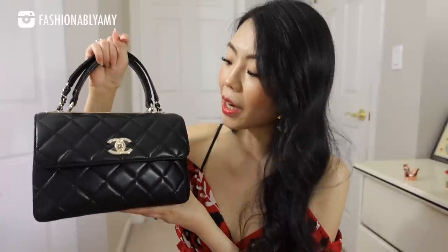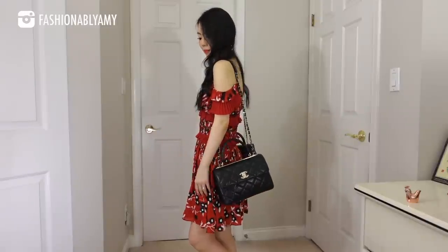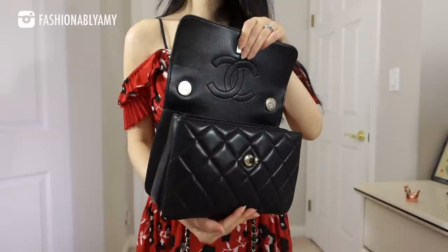The Trendy CC weighs 897 grams — almost two pounds. With two Samorga organizers added, it reaches 961 grams, or two pounds and two ounces. Its dimensions are nine and a half inches across, six and a half inches in height, and four and a half inches in width, though it can expand slightly. The top handle drop is about four inches, and the shoulder strap is 19.5 inches. On some seasons the strap is detachable via a T-bar, while others have a round stopper.